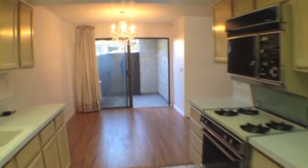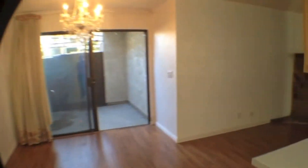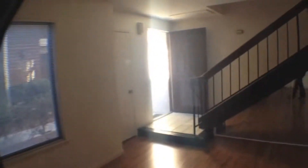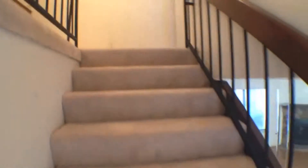That concludes the tour of the first level of the property. We'll take another pass through here so you have an idea of the layout. Now we'll go up the stairs. Upstairs, we're going to find both bedrooms as well as both full bathrooms.